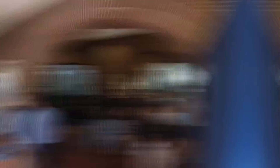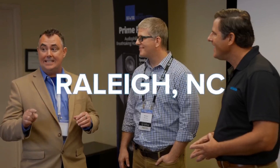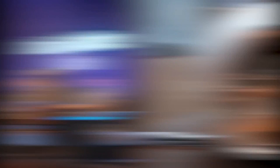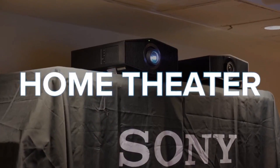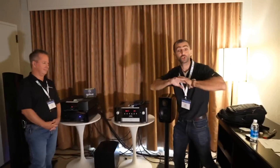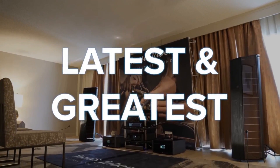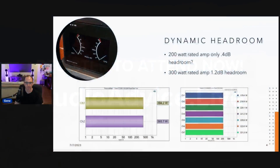Audio Advice Live — the premier audio and video experience in the United States, August 4th through the 6th in Raleigh, North Carolina. Audio Advice Live is going bigger, bolder, and louder. It's the best place to learn about the latest trends in high-performance audio, home theater, two-channel, turntables, or headphones. Meet with the industry's top experts, brands, and influencers to hear all the latest and greatest gear live and in person. Register to attend now at audioadvice.live.